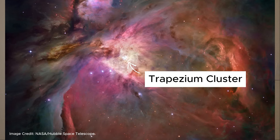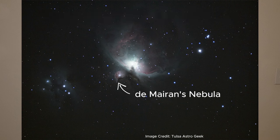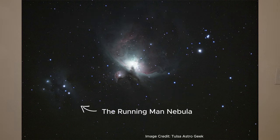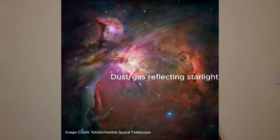Among its notable features are the Trapezium Cluster lining its core and the brilliant colors in its gases. Nearby are M43, or De Mairan's Nebula, and the Running Man Nebula. It's dominated by a bright emission nebula composed of ionized gases which glow like a neon bulb, as well as fainter reflection nebulae which merely reflect the light of nearby stars and don't glow themselves.